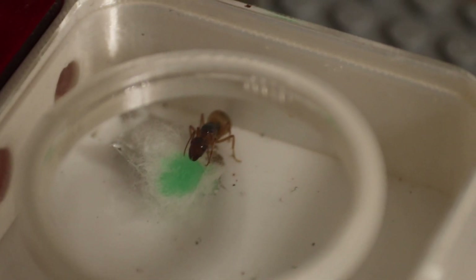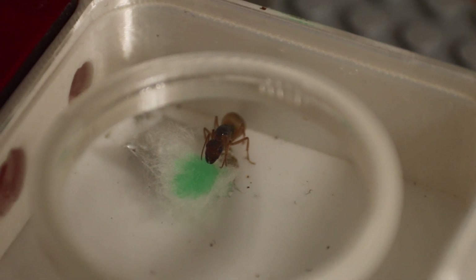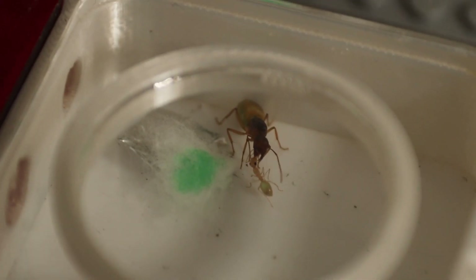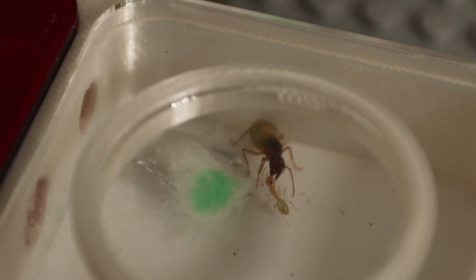I came back to check on my ants and found that the queen was in the outworld, happily drinking on sugar. That was really confusing — why would she voluntarily go out to drink sugar? It was quite unsettling to see this because this can mean that a queen is going to die, or it's genuinely just not a good sign. I was quite worried and she just ran around for a long time.